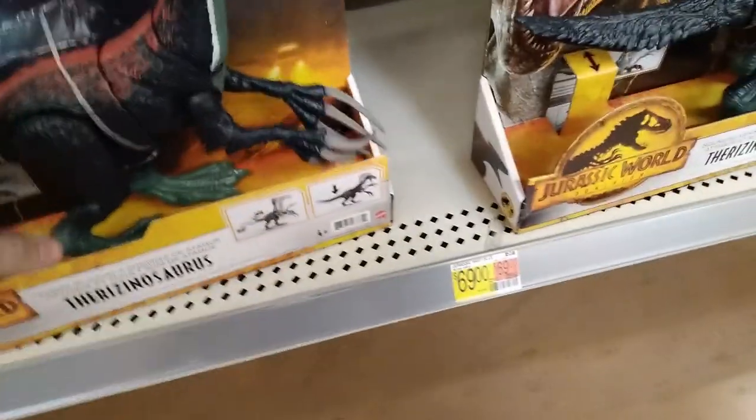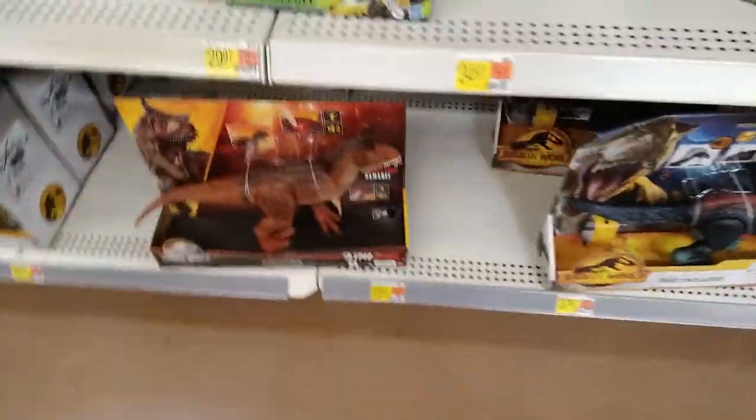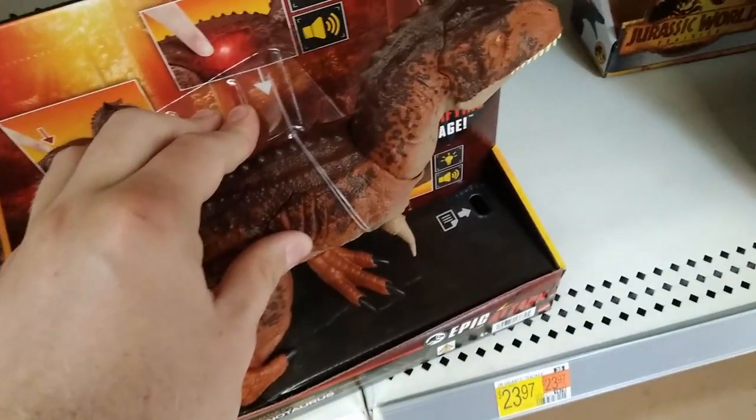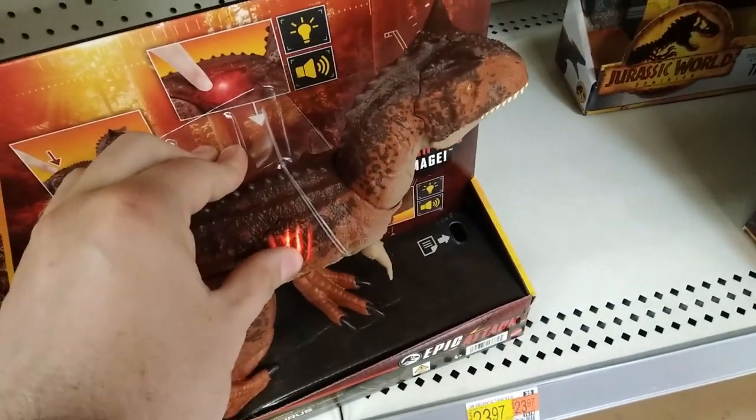Let's go ahead and get into this video — here we go to Walmart! Oh my gosh, sweet wampus — it's $69.99, no way! We got this beautiful Therizinosaurus that I haven't decided to pick up yet. It does look really cool even though it looks like a carnivore, though it's obviously a herbivore. And I got this beautiful Carnotaurus that makes a bunch of sound effects — absolutely love it.